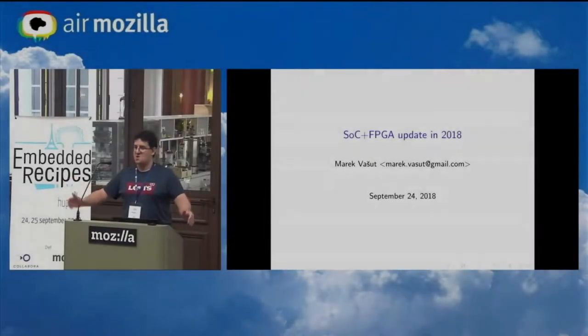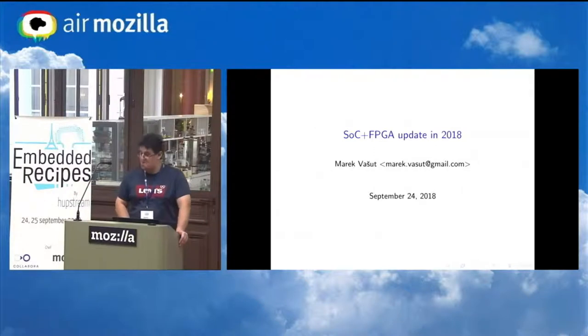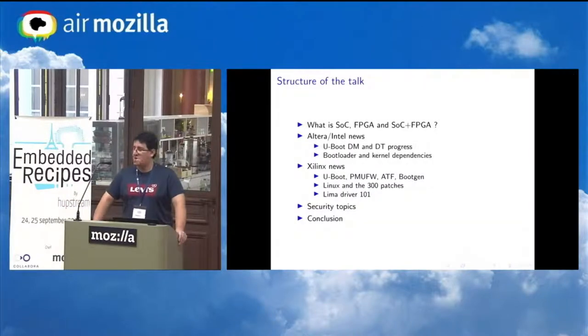My name is Marek Basir and today I'm going to talk about what's new in the land of SOC FPGAs in 2018. This talk is basically an update on stuff I did about a year ago, so you'll learn what new stuff happened since. Quickly about me: I work as a contractor for multiple companies, mostly on U-Boot, Linux, OpenEmbedded, I do some maintainer stuff, and I do FPGA stuff as a hobby.